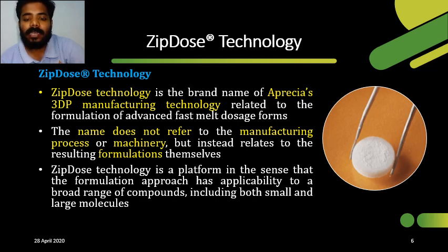ZipDose technology is a registered trademark taken by Aprecio. It is the brand name of Aprecio for the technology, especially the 3D printing manufacturing of a drug. ZipDose technology can prepare advanced fast-melting dosage forms with higher dose levels. It does not require any special manufacturing machinery and serves as a platform for formulations across a broad range of components — both small and large molecules.